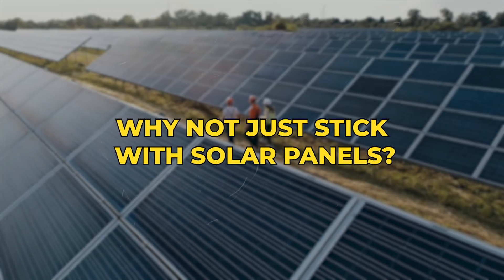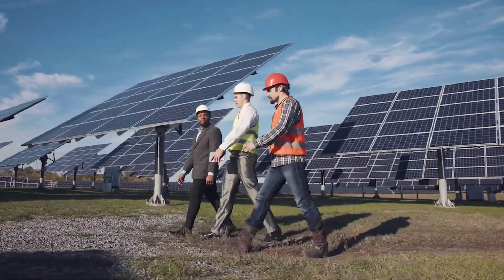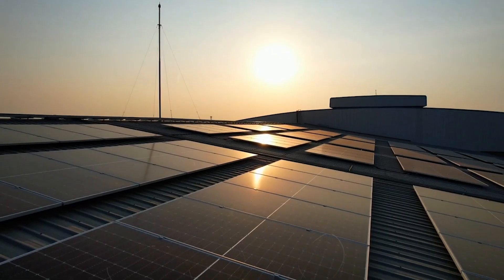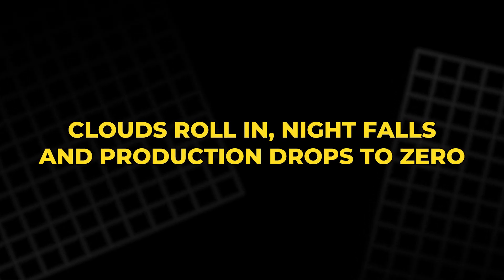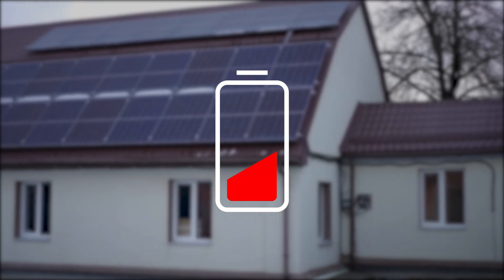Many people ask, why not just stick with solar panels? After all, solar energy is clean, renewable, and proven. But the truth is, the sun doesn't shine all day. Clouds roll in, night falls, and production drops to zero. Your home battery drains and the grid takes over.